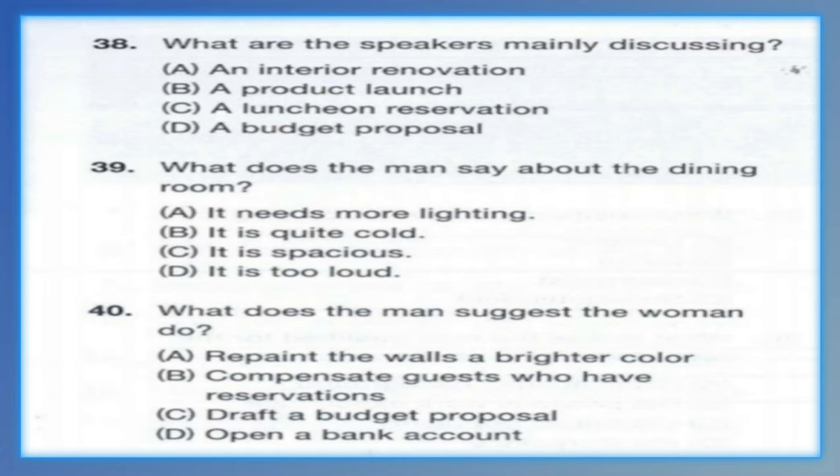Questions 38 through 40 refer to the following conversation. Chris, how are the renovations going in the dining room? Do you think we'll be ready to reopen by this Saturday? No, definitely not. The shipment of floor tar still hasn't arrived. Because the floor space is so large, it'll take at least a week to finish the entire project. Ah, I see. Well, we have a lot of dinner reservations for the weekend. What should I do about that? Why don't you call everyone who already made a reservation and offer them a 20% discount on their next meal by way of compensation. Number 38: What are the speakers mainly discussing? Number 39: What does the man say about the dining room? Number 40: What does the man suggest the woman do?